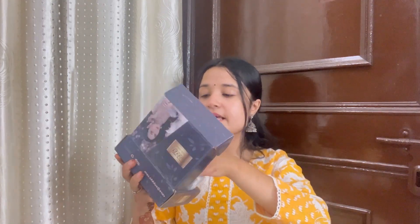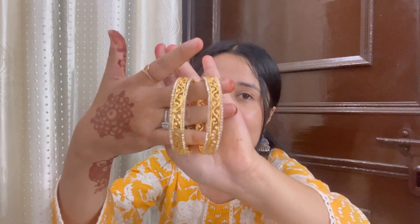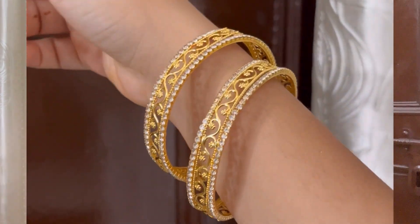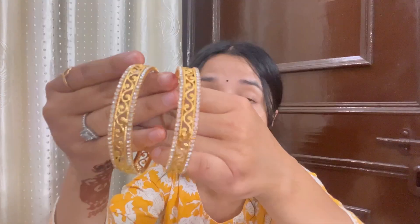Moving on to the next bangle set — I received this one in a box and it is from the brand called Sukhi. This one is very pretty, very lightweight, and gold in color. It is very delicate, so you will have to handle it carefully, but the quality and detailing are very good. The golden color is so beautiful, and you can stack and match it. It is very good for daily wear, though you do need to handle it carefully.